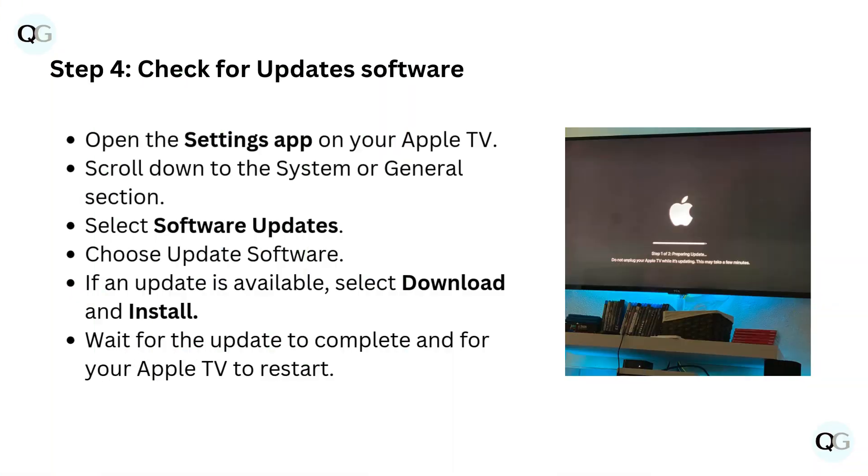Step 4: Check for software updates. Open the Settings app on your Apple TV. Scroll down to the System or General section. Select Software Updates. Choose Update Software. If an update is available, select Download and Install. Wait for the update to complete and for your Apple TV to restart.